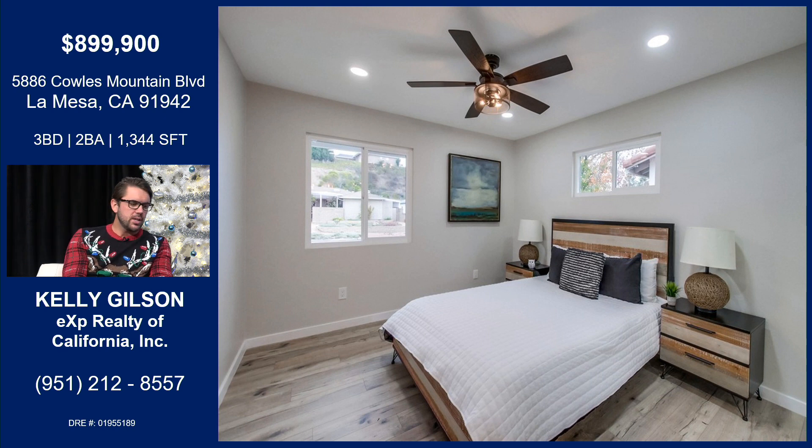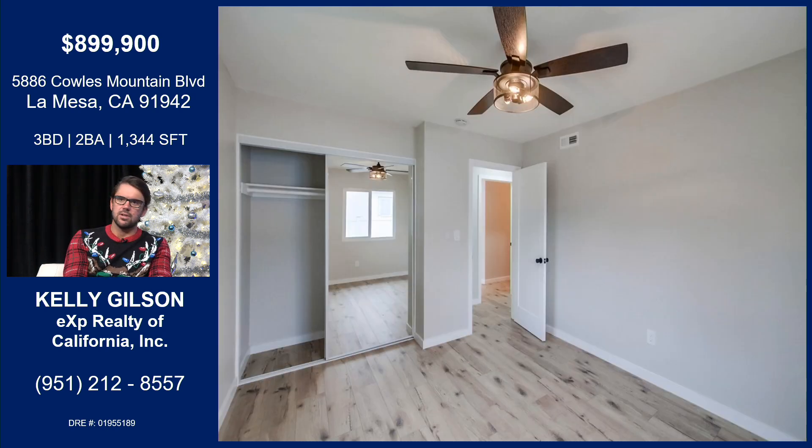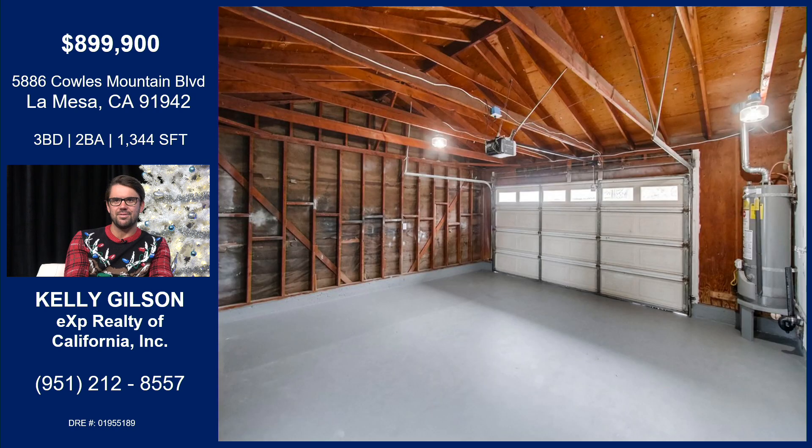The property is just under 1,400 square feet, but they've maximized every square inch. The bedrooms are a great size — nice and bright with lots of windows. Everything has been redone: new flooring, new ceiling fans, and mirrored sliders which reflect the window lighting and make each room extra bright. You can use a room as an office or another bedroom. There's continuous flooring throughout — no carpet to deal with, which is low maintenance and easy with kids and pets.